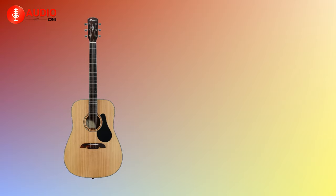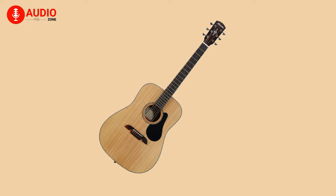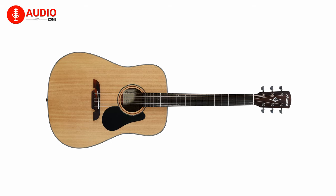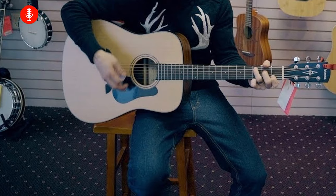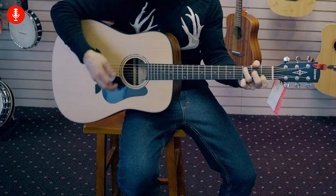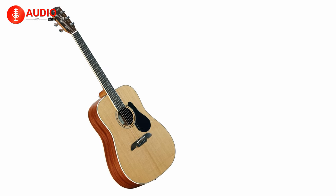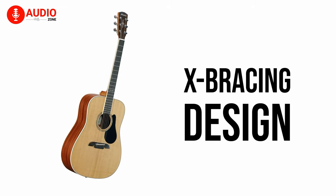At number 4, we have the Alvarez AD30, a dreadnought guitar that punches above its weight with its affordable price tag, significant volume, and warm bright tones. Beginners can play subtle as well as aggressive notes on this guitar. It shines the brightest when being played in an aggressive manner, as the AD30 has a surprising amount of power to deliver. In order to add more resonance, an X-bracing design was used, and it certainly paid off.